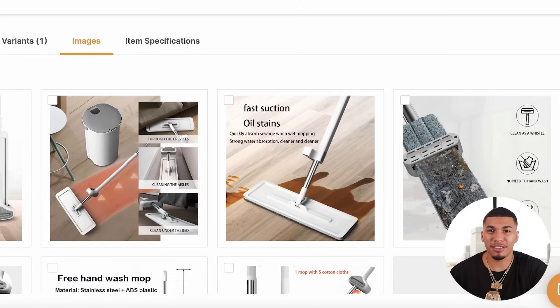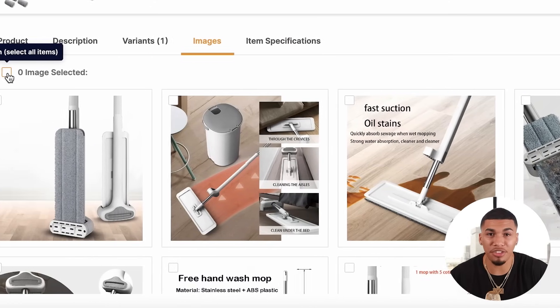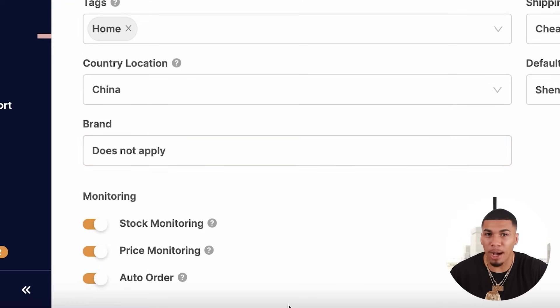Next, come over to the images — these are the product images that will be added to your store, and you can add all of them or deselect any you don't want. The last thing you should do — for all the people who've used AutoDS and asked why the pricing keeps changing automatically — it's because you have stock monitoring and price monitoring selected. Simply come over here and turn both stock monitoring and price monitoring off, so that you are fully in control of the pricing you're going to set.